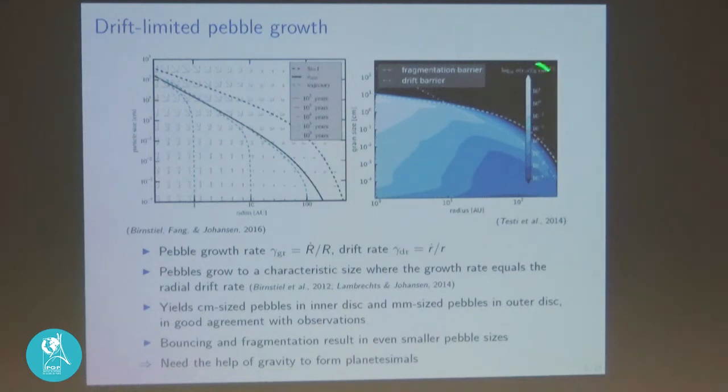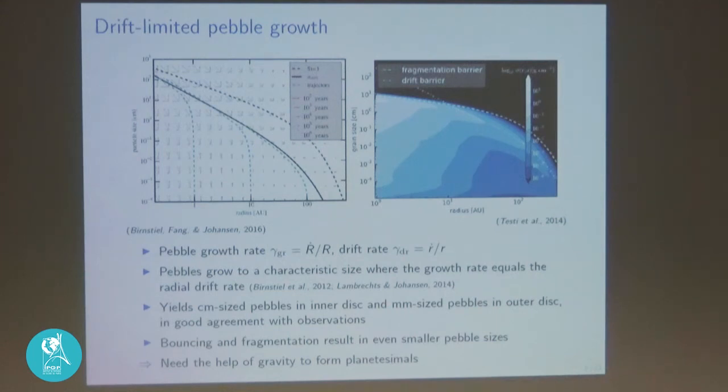An actual calculation of dust growth in protoplanetary disks shows that after some time, the blue colors showing where most particles reside indicate growth to a few millimeters in the outer disk and a few centimeters in the inner disk. There are two barriers visible: the radial drift barrier in the outer part, and the fragmentation barrier which is smaller in the inner part. Dust particles grow to the smallest of the bouncing barrier, radial drift barrier, or fragmentation barrier — and there's good agreement between simple theory, complicated simulations, and observations.